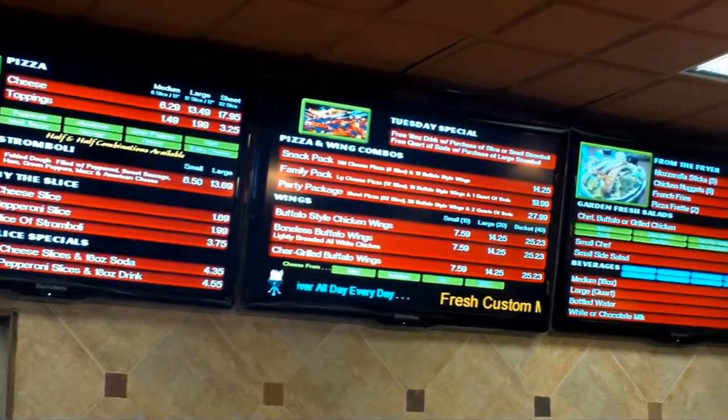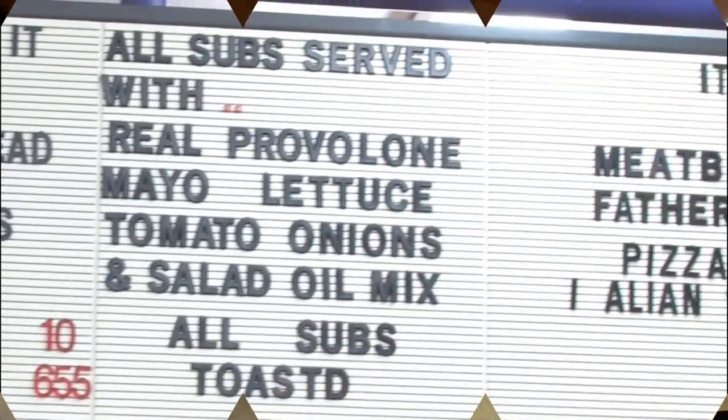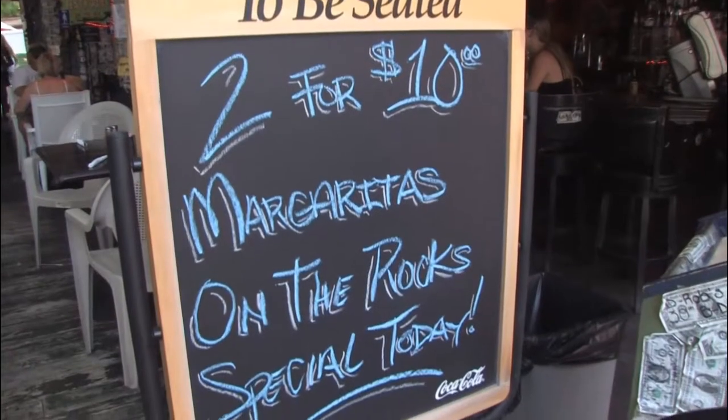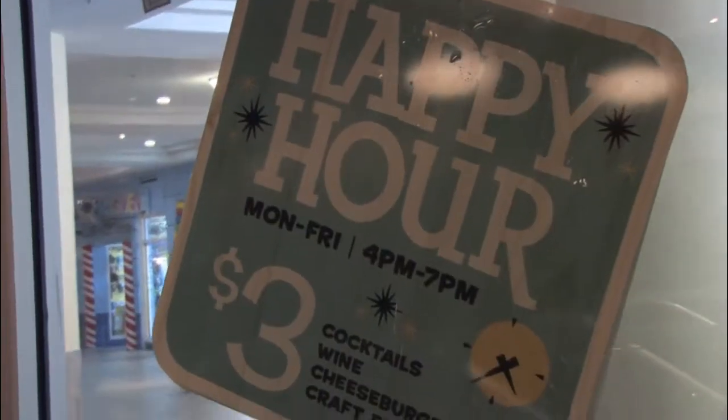ElectroMenu can take your business into tomorrow, today. Flimsy paper placards, dusty cardboard cutouts, and vinyl banners hanging limply outside are common techniques that could fail.